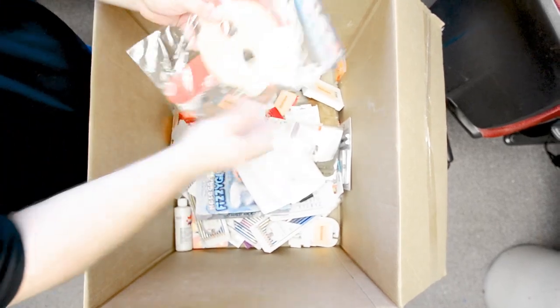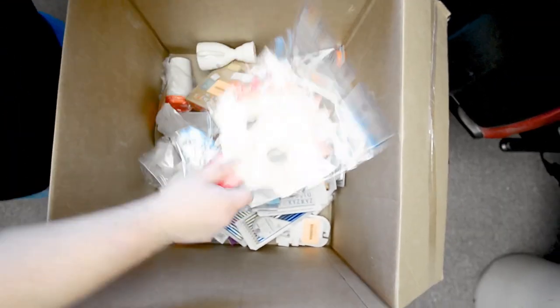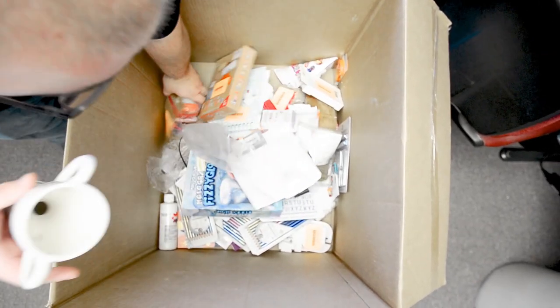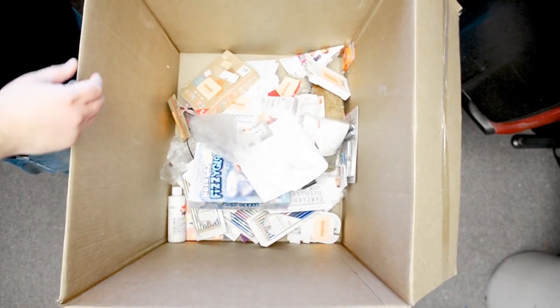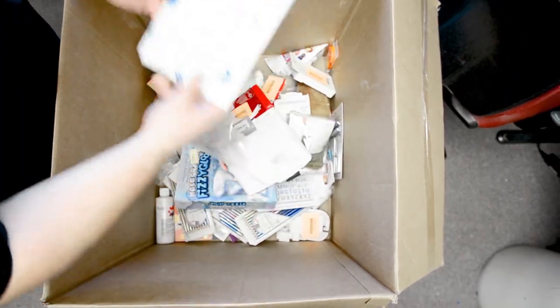We've got a nice coloring book - always need one of those. Have your kid coloring whenever you need them to be quiet for a minute. We've got another cup here - I'll put these off on the side. We've got my secret notebook - I love the design on that. That's cool.